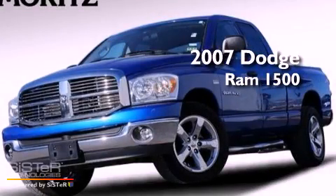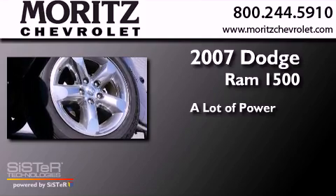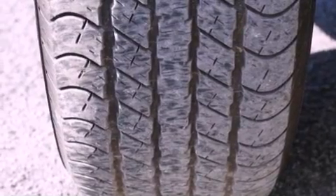This is a 2007 Dodge Ram 1500. All of the following features are included.